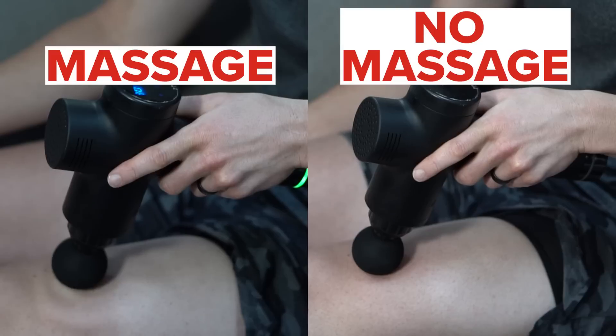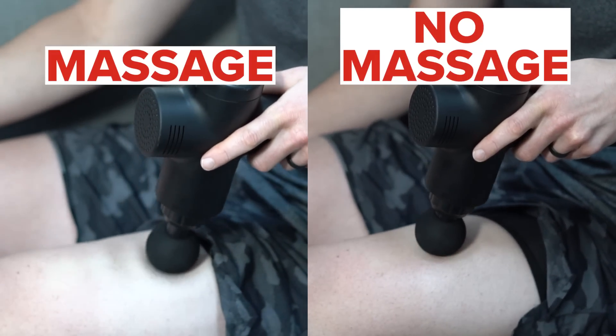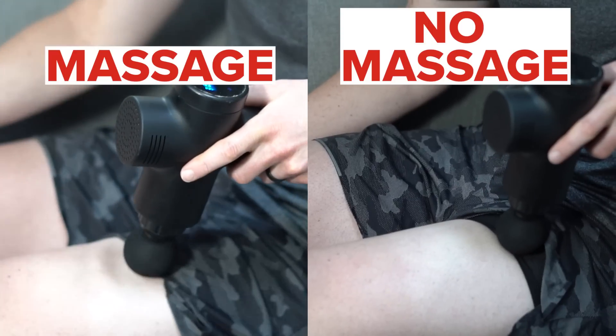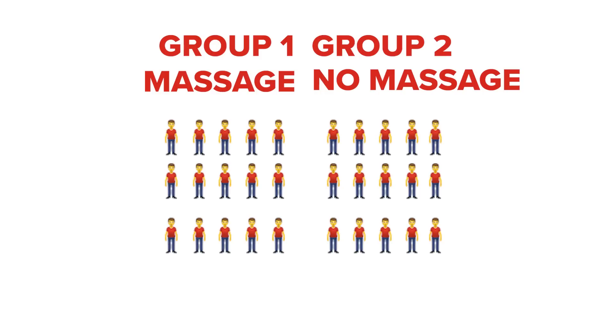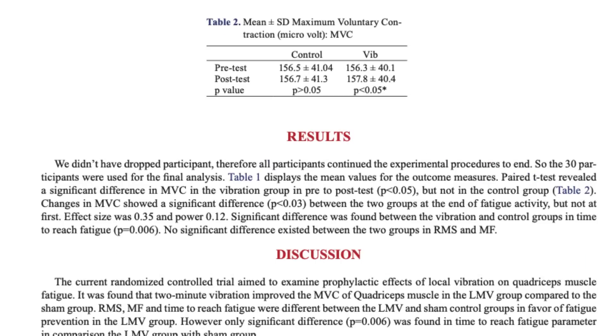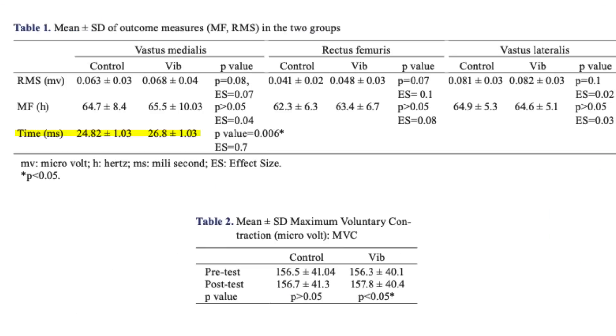For both groups in this study, 30 seconds after a max effort, they applied the massage gun to their legs for five minutes. The only difference was that the massage group had the massage gun actually vibrating on their leg, while the non-massage group had the massage gun applied following the same movement pattern but not vibrating. The results: the massage gun had a significant positive effect on extending time to exhaustion. Athletes in the massage group were able to maintain 50% of their maximum voluntary contraction for 8% longer than the control group.